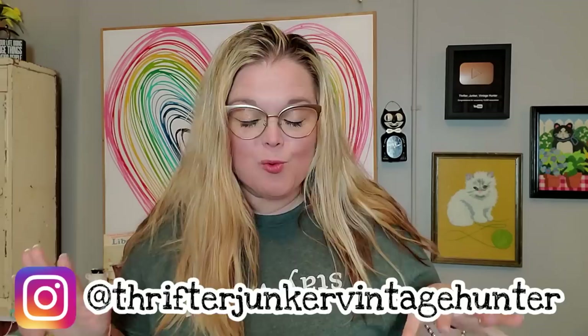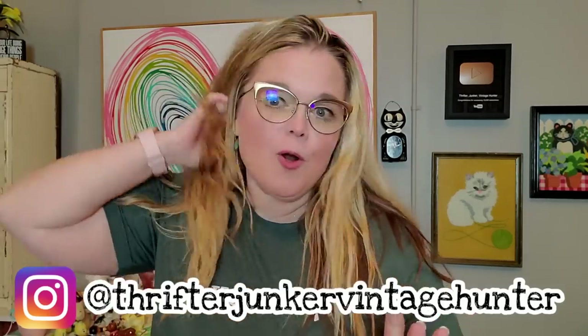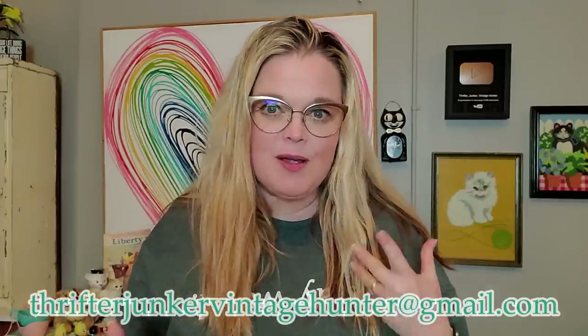Hi friends, it's Misty and welcome back to my channel. Today's video is the haul video from the Exit 76 Antique Mall in Edinburgh, Indiana. I got some really cool things and I'm really excited to show them to you today. Before I get started, all of these things will be available either in a live sale or you can contact me directly at my email address thrifterjunkervintagehunter at gmail.com and I will let you know if that item is still available. So let's go ahead and get started with the haul.